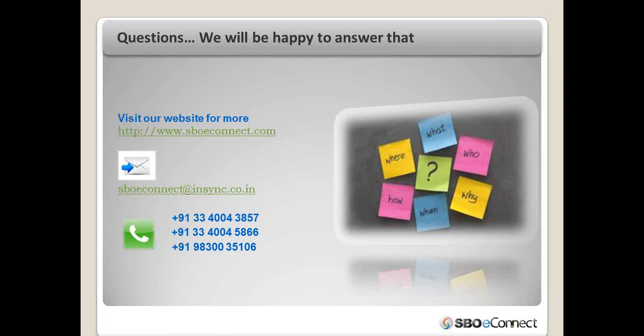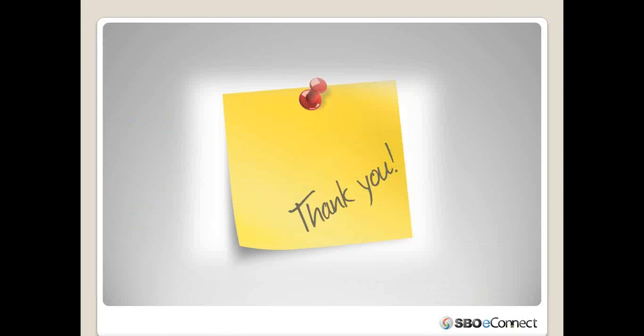For questions about the product, visit sbheconic.com where a strong FAQ section addresses common queries. Pricing and licensing information is also available on the website. For further inquiries, email sbheconic@insinc.co.in and expect a response within one working day. Phone numbers are available on the website as well. Thank you for your time and patience.